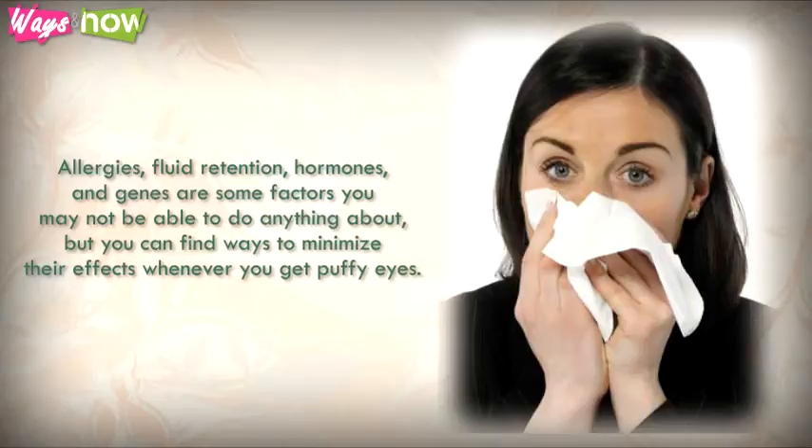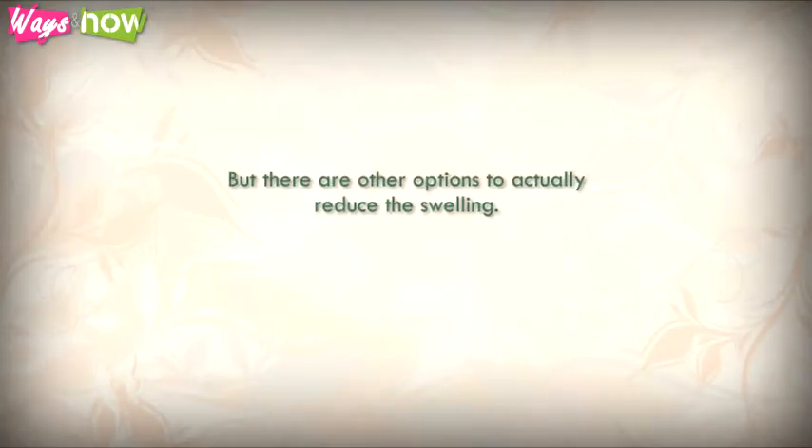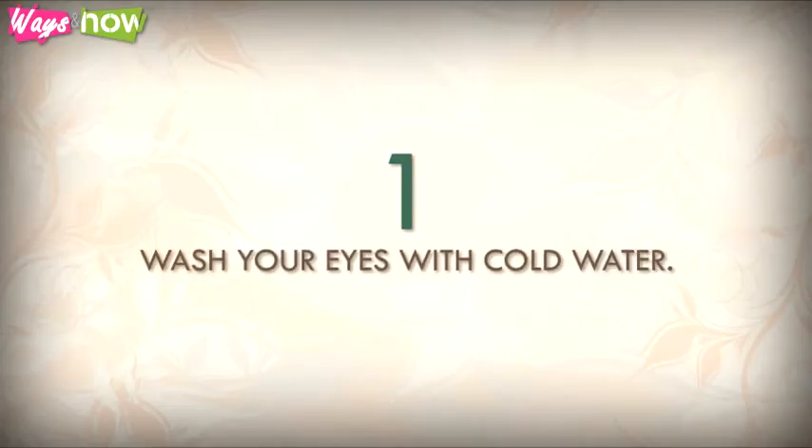Whenever you get puffy eyes, you can always hide them behind dark sunglasses and makeup, but there are other options to actually reduce the swelling. So listen on.